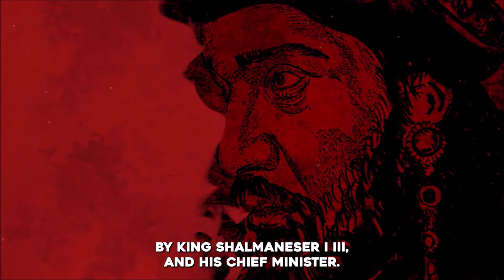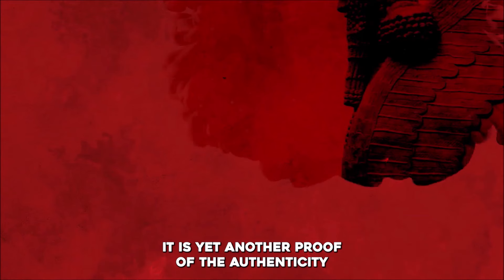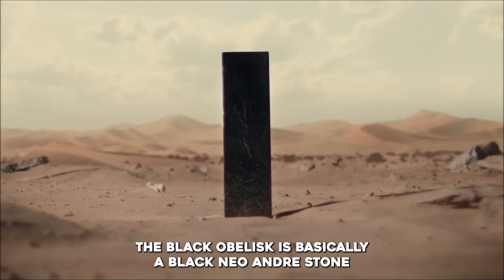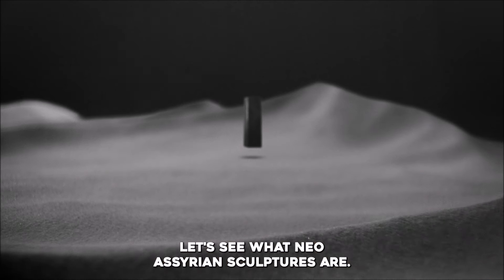The Black Obelisk of Shalmaneser III is a stone monument built in 825 BC to celebrate 31 years of successful military campaigns by King Shalmaneser III and his chief minister. It was erected in the courtyard of a central building located in Kallum, and it is yet another proof of the authenticity and truth of the Holy Scripture. The Black Obelisk is a black Neo-Assyrian stone sculpture from approximately 858 to 824 BC.